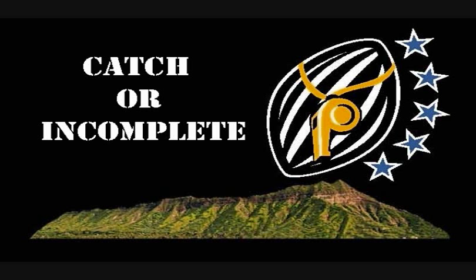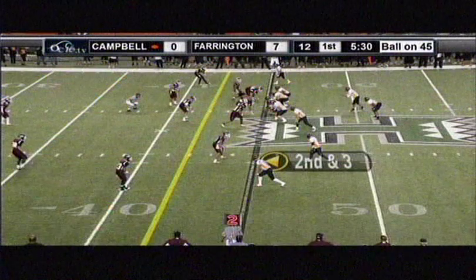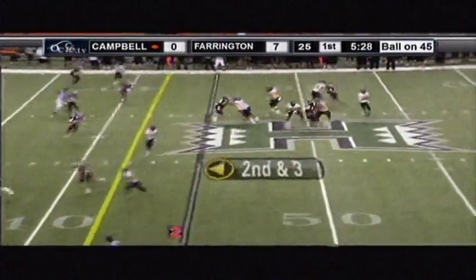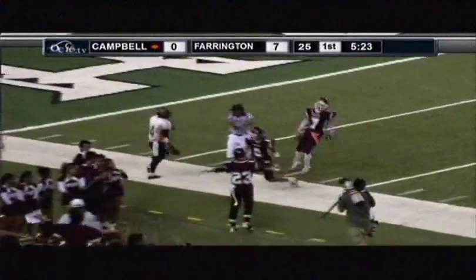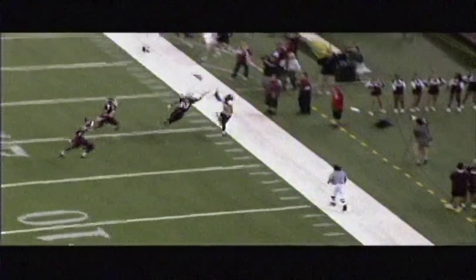This is the 2012 Aloha Clinic catch or incomplete pass training video. The first play was ruled incomplete — it's a long pass down the sideline. I'm not sure if it was ruled incomplete because the official thought he was out of bounds or because of a bobble or lack of control of the ball.